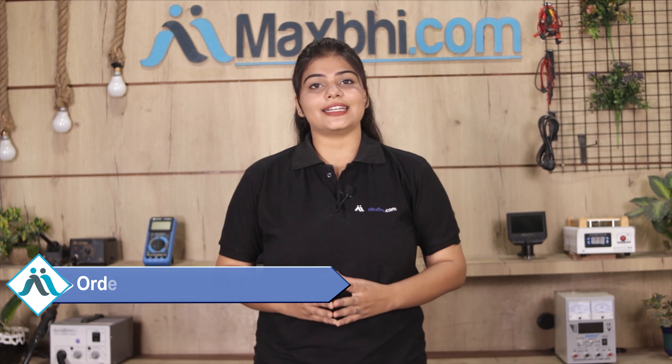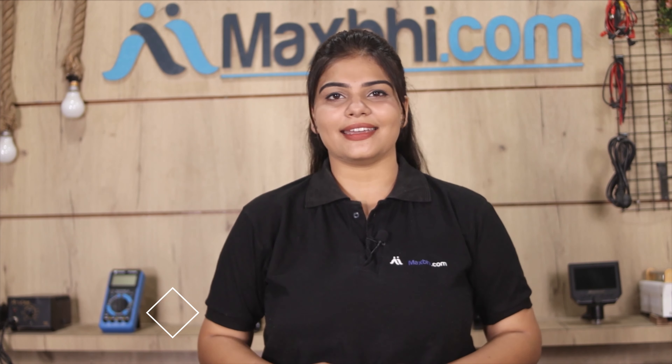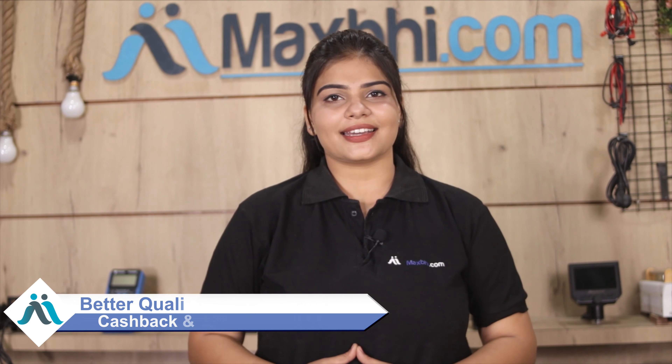And yes guys, shipping is free, so you just have to pay for the product and nothing else. Your order status will be sent to your email or phone, so you can track your order. MaxBee.com has delivered phone parts to over 1000 happy customers.